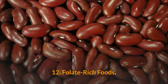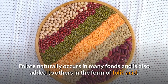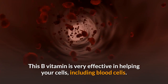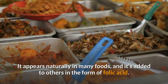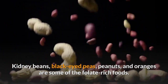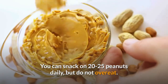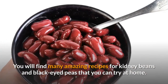12. Folate Rich Foods. Folate naturally occurs in many foods and is also added to others in the form of folic acid. This B vitamin is very effective in helping your cells, including blood cells. Kidney beans, black-eyed peas, peanuts, and oranges are some of the folate-rich foods. You can snack on 20-25 peanuts daily, but do not overeat. You will find many amazing recipes for kidney beans and black-eyed peas that you can try at home.